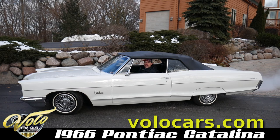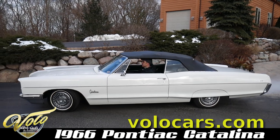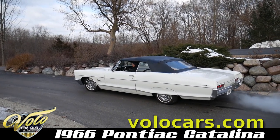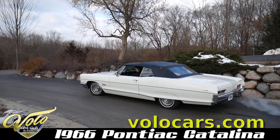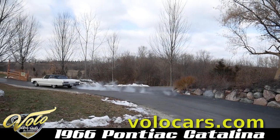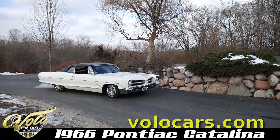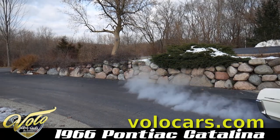Go to Volocars.com — you can see this and others like it for sale, and subscribe to our YouTube channel. We'll see you next time. Thank you.